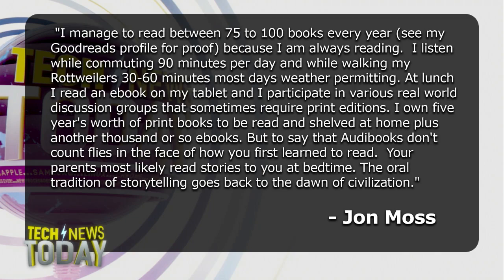He owns five years' worth of print books to be read and shelved at home, plus another thousand or so e-books. His key point: to say that audiobooks don't count flies in the face of how you first learned to read — your parents most likely read stories to you at bedtime. The oral tradition of storytelling goes back to the dawn of civilization.